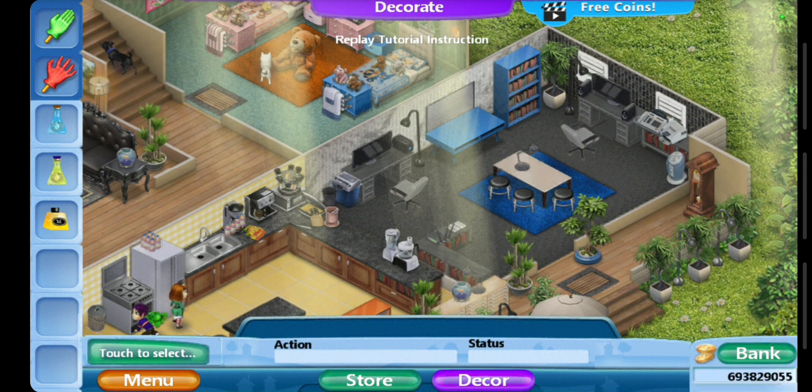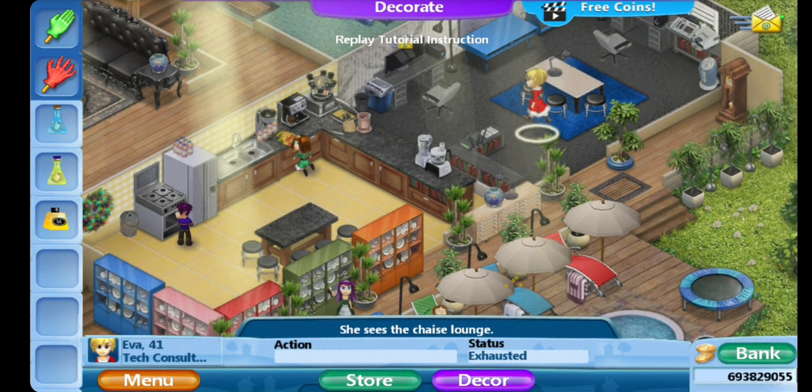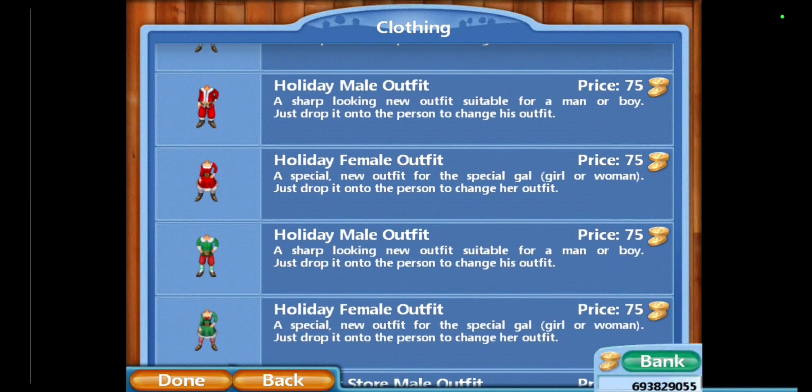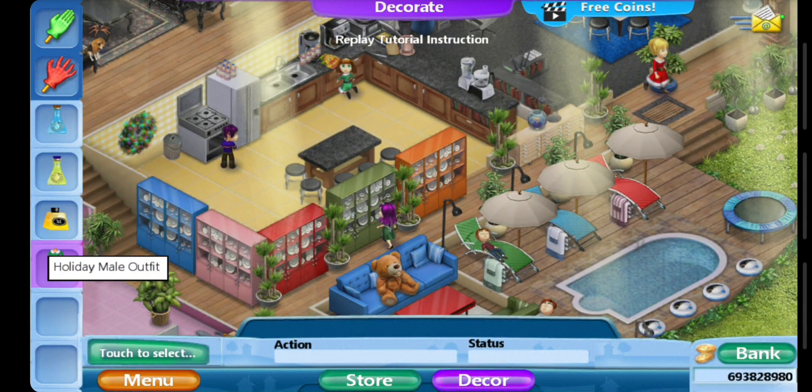Hi guys, welcome to another Virtual Families 2 video. The update I want to share is that they have new clothes you can buy — three types of holiday outfits, male and female. I already bought the red ones and the green ones, and I'm going to buy one green to give to him.